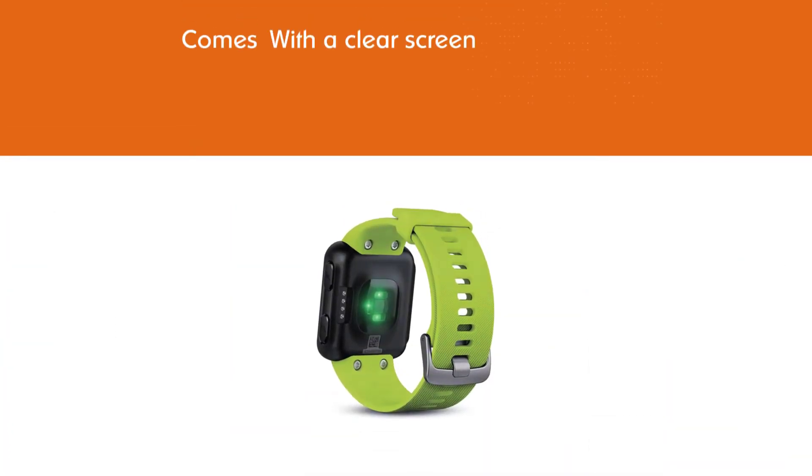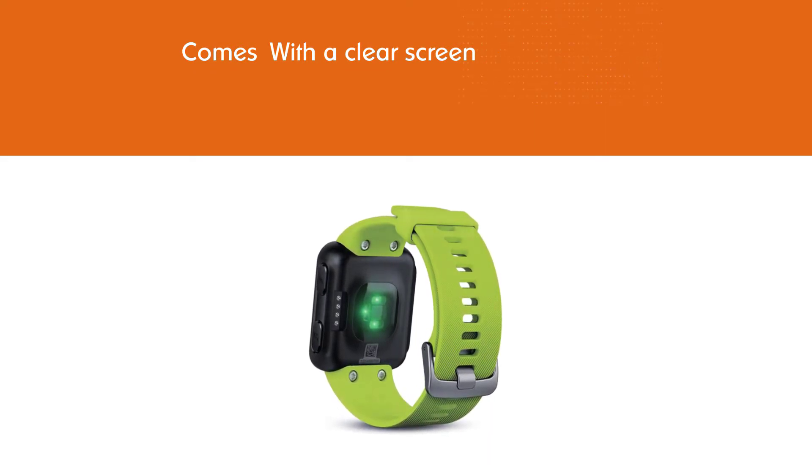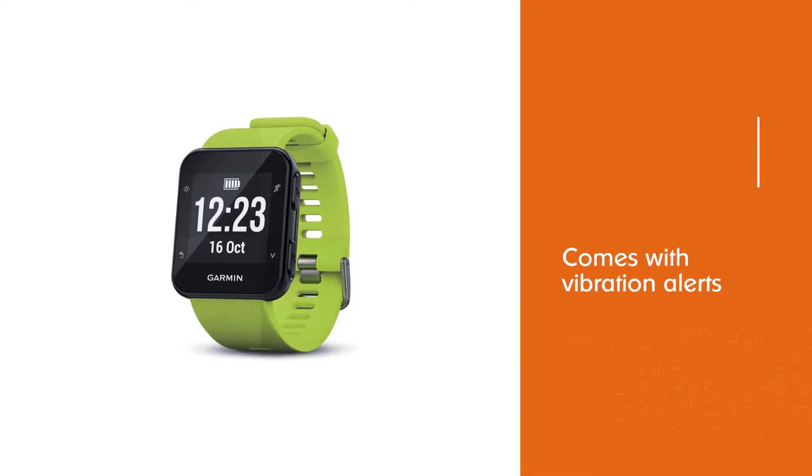The watch does not need a phone. It comes with vibration alerts that notify you of running prompts. It also tracks milestones and shows your virtual pacing progress.